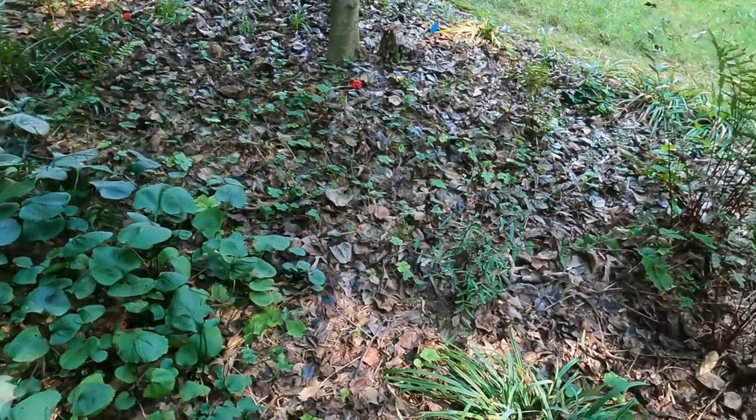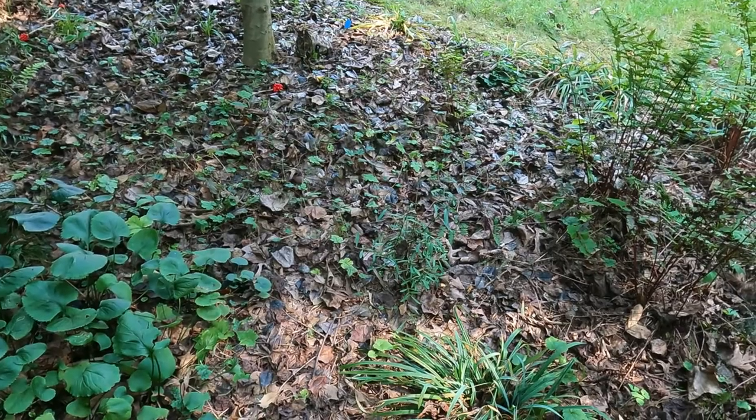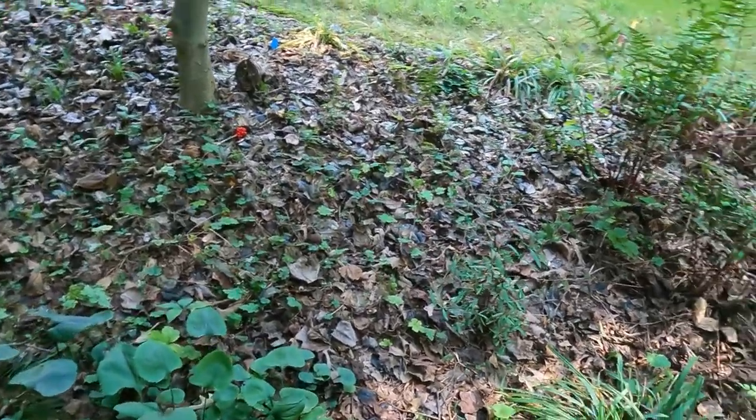In here I have Tiarella. It never has seemed to do that well here. I think this is on the dry side and I'm going to have to find some other plants that are okay in this dry location to fill in.